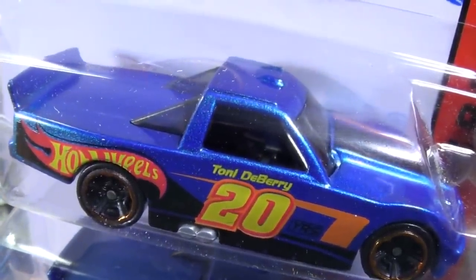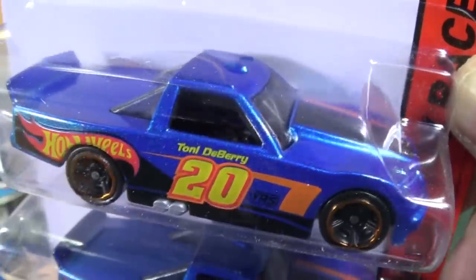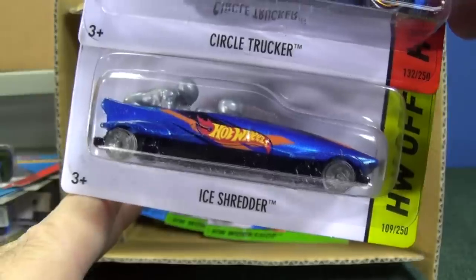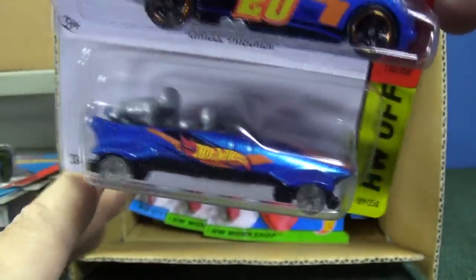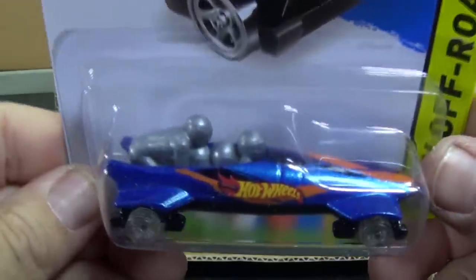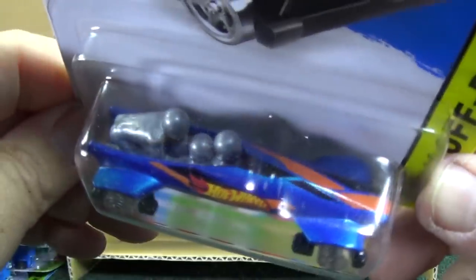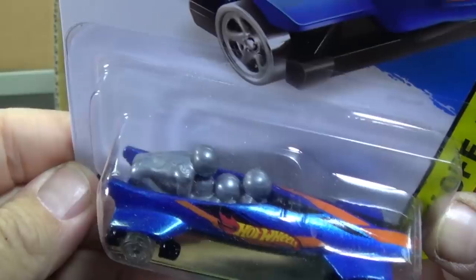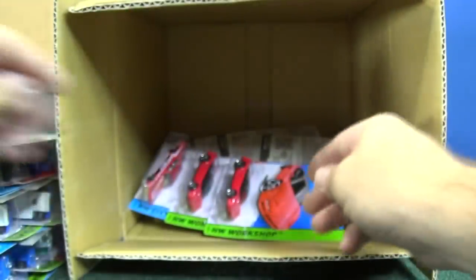Tony Berry — when they put names on the sides, typically those are Mattel employees. I'm not familiar with who Tony Berry is. There's Ice Shredder — just like Loopster, they got people in the back, so that's kind of a neat model. That was in the J-Case, but if you missed that unboxing video, I'm letting you have a peek at it here. And no, there is no hands-up variation with Ice Shredder — just with Loopster.